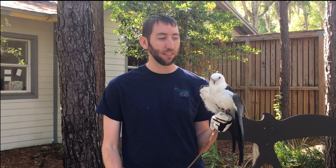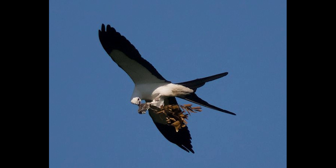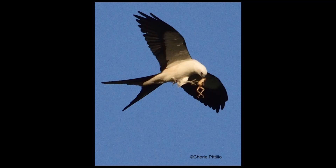The diet of swallowtail kites is primarily comprised of flying insects — dragonflies, damselflies, moths, stoneflies. They'll also go after stinging insects like wasps and bees. These guys are agile enough to snatch all these insects out of the air, but when they do have nests and babies, they will go after more vertebrate food — they've been known to go after frogs, snakes, even nestlings from other nests.